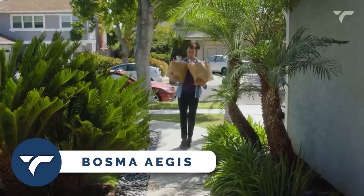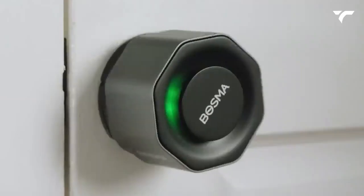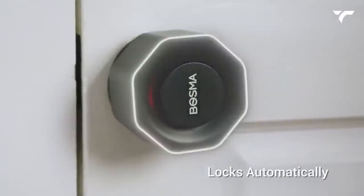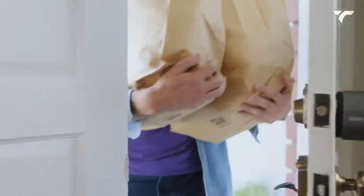Bozma. Imagine coming home with your hands full of groceries, and the last thing you want to do is fumble your keys to unlock the door. Well, with Bozma Smart Lock, you won't have to worry about that anymore. This innovative device can open your door automatically using Bluetooth or Wi-Fi technology. It's like having a personal doorman who knows exactly when you're coming home.